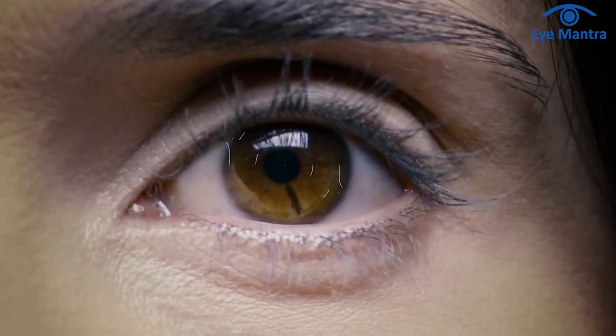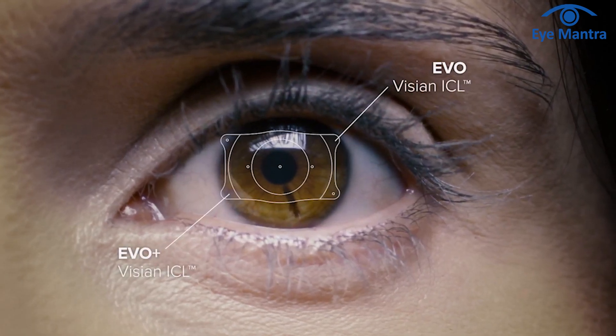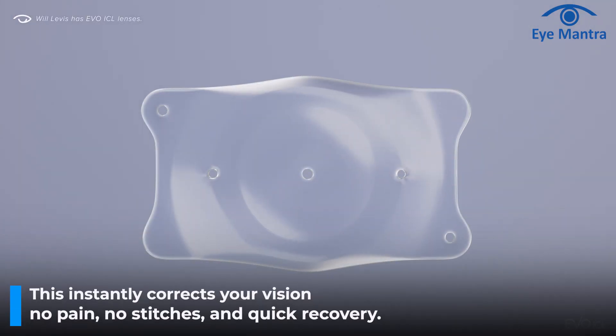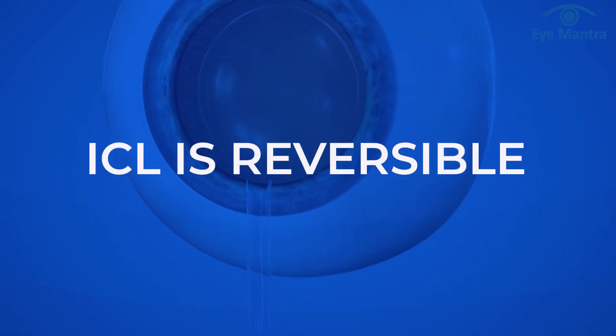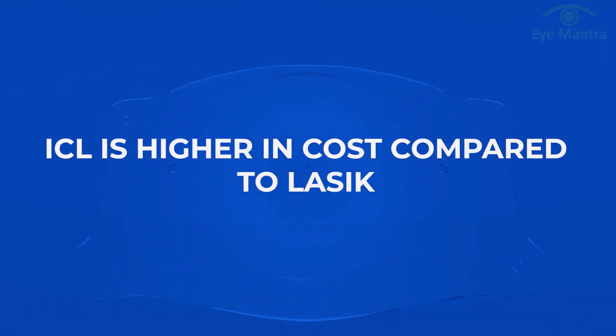We all know about contact lenses. Just visualize a contact lens inserted in your eye which need not be removed ever and which you cannot even feel. This instantly corrects your eye power — no pain, no stitches, and almost instant recovery. On top of this, ICL is reversible. We can always take out this Collamer Lens from your eyes and your eyes go back to their original state.